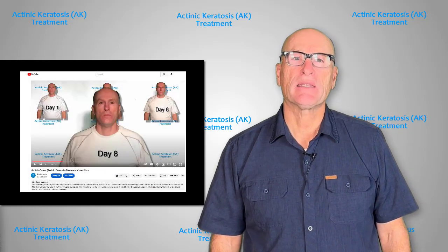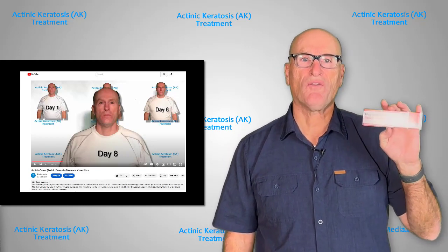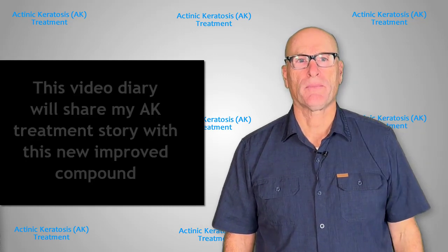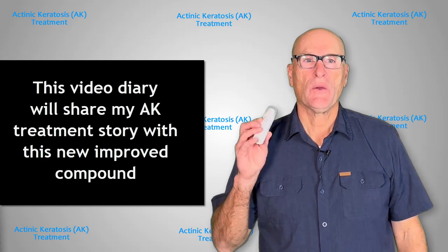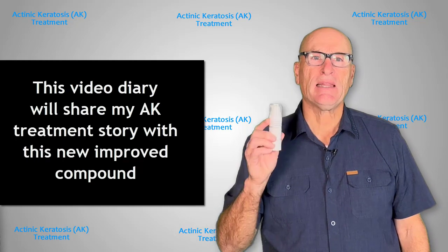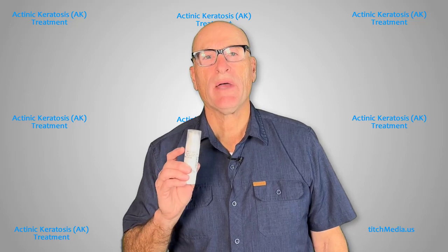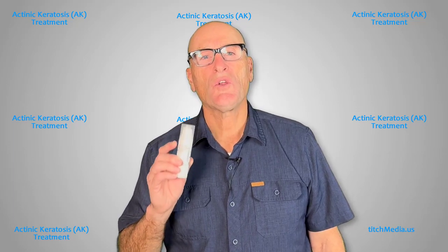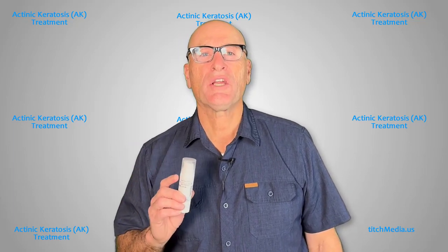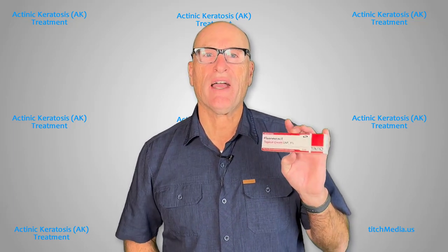Previously, I had made a time-lapse video showing the effects of the 15-day treatment I had with the FU5 cream, which has been well received and you can view on my YouTube channel. I decided to make a new video showing how this new compound treatment goes, and I'll show you daily results of how it's affecting me.